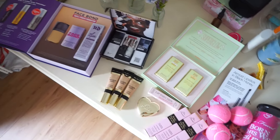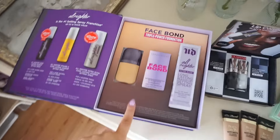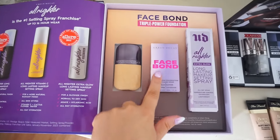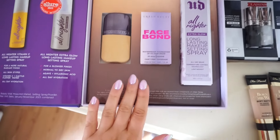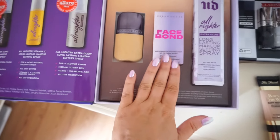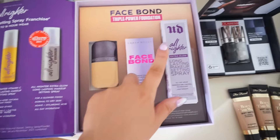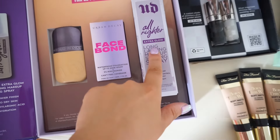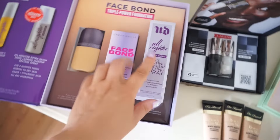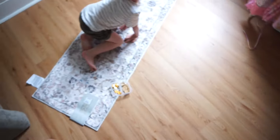Let's do a little PR haul — the girly just woke up but let me quickly show you what I got over the last week. Urban Decay sent me two foundations: the Face Bond foundation — triple power, waterproof, up to 24-hour wear. A little goes a long way and I really like it. They also sent the All Nighter long-lasting setting spray in the extra glow formula, which I've never tried. Thank you to Urban Decay for sending those.